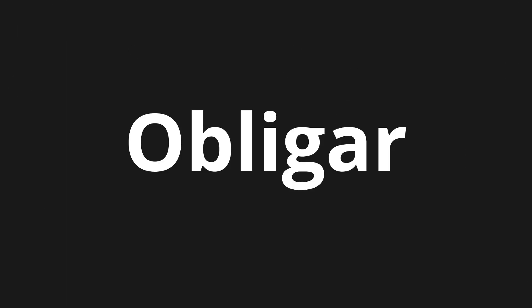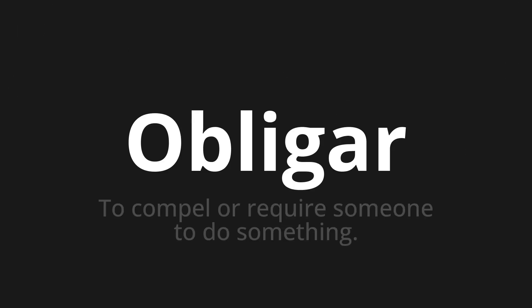Welcome to this pronunciation video. Today we will be focusing on a new word that you might find challenging or intriguing. So let's dive into today's word: Obligar, which means to compel or require someone to do something.